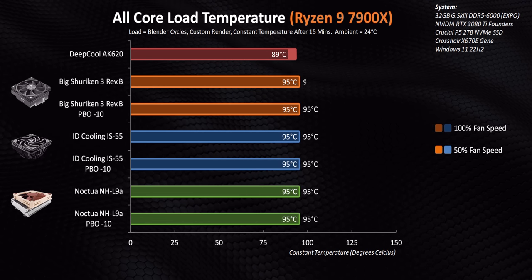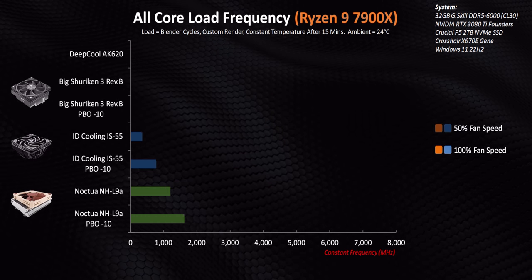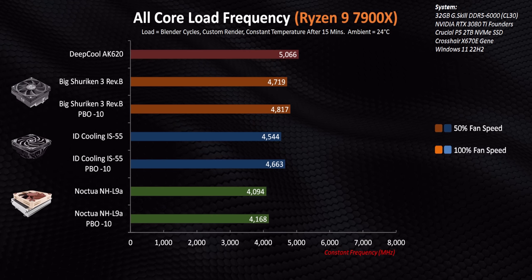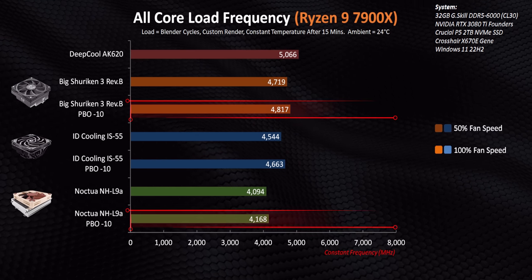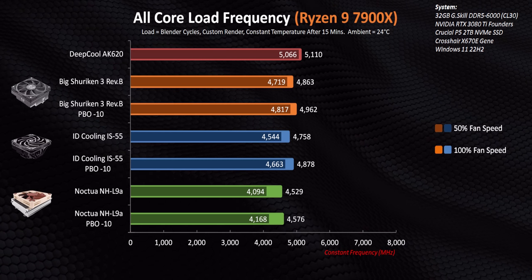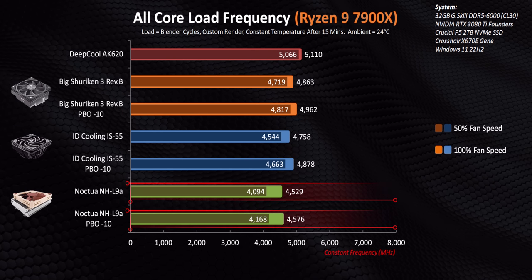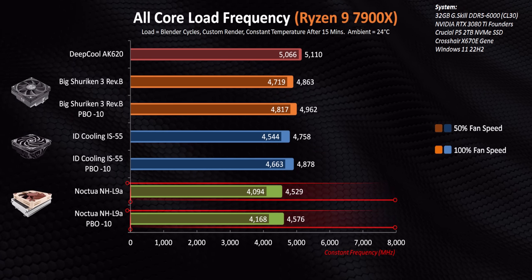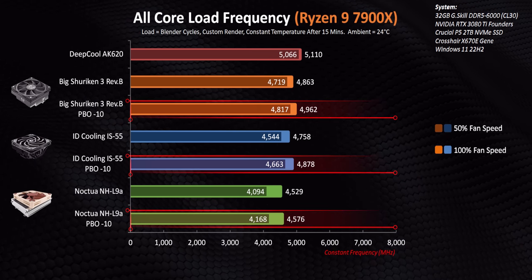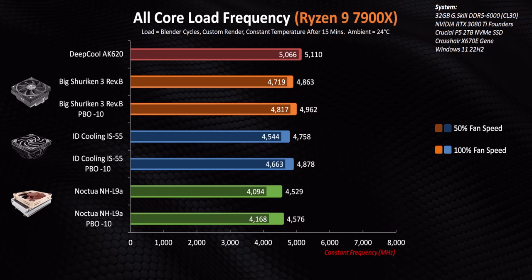All-core temperatures on the 7900X — welcome to Zen 4 — all these coolers hit 95 degrees on the nose. But there are massive clock speed differences between them. Faster fan speeds show the same thing. And for the first time in these tests, the L9A ends up running so hot the processor goes below its base clock. The minus 10 setting does claw back some performance for the other two higher-performing low profile coolers, but neither ends up at a completely optimal speed.